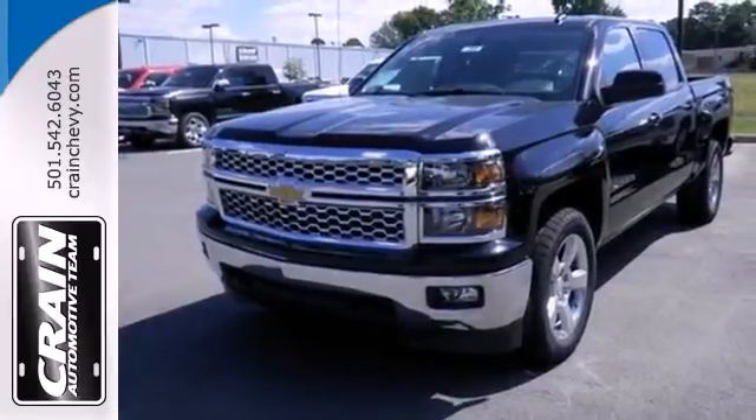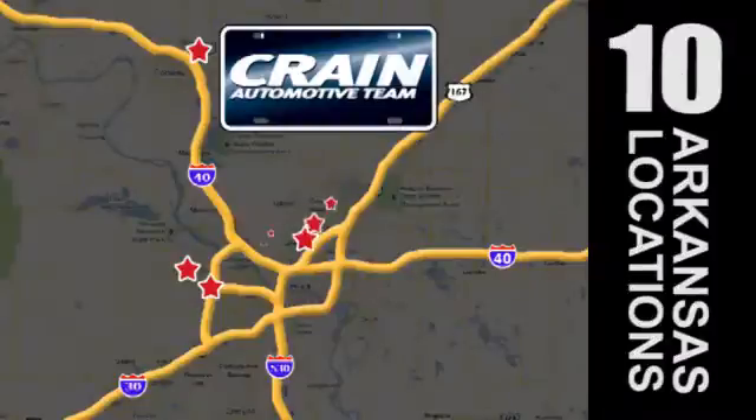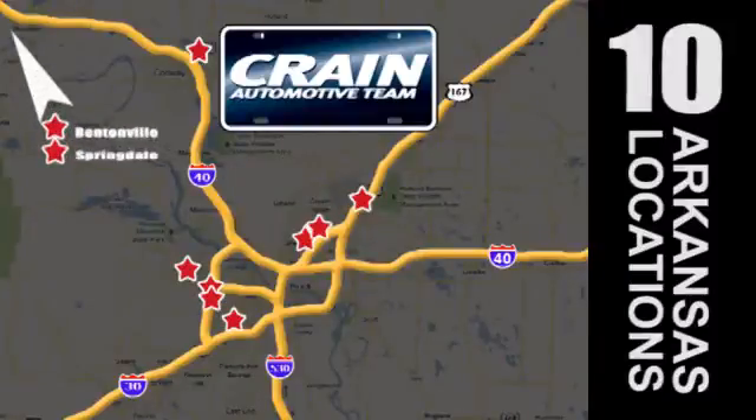Put this pickup to the test. Come in today. Visit us anytime at craneTeam.com. Go, go, go. Crane Team's got them. CraneTeam.com.